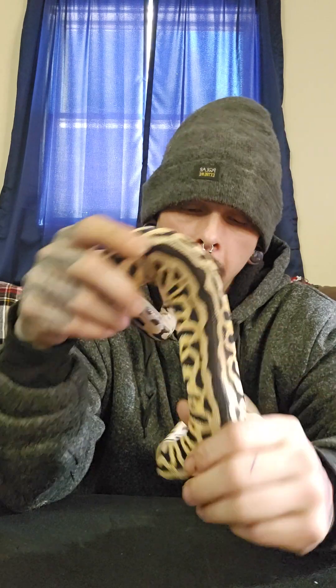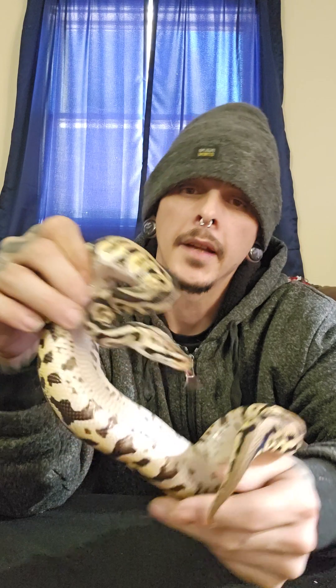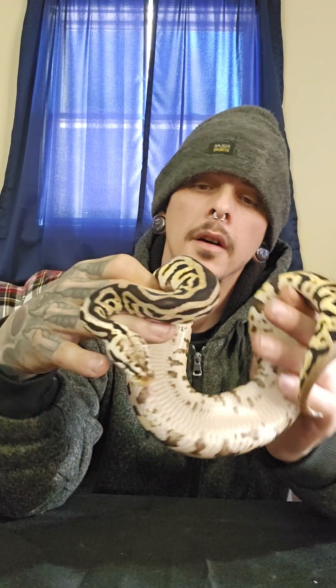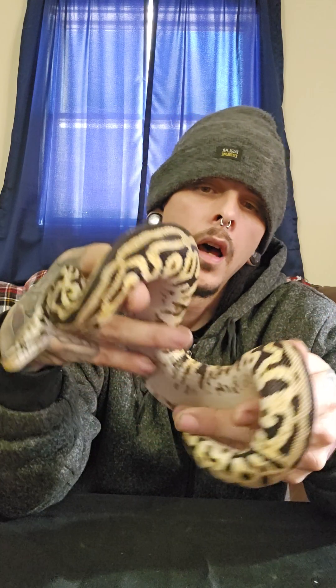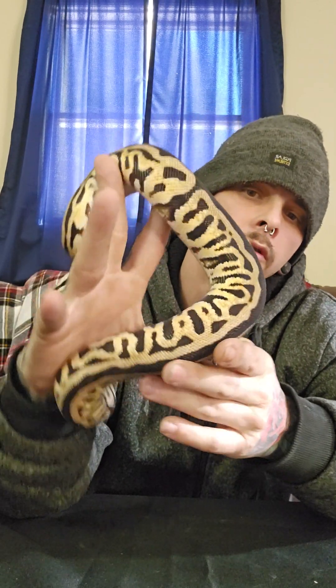I named him Alfred because he's not a Batman but can make Batmans — the name just jumped out at me. I really like his patterning. Even though he's not a Batman, he is a really cool-looking snake and I like him a lot. Hopefully he'll produce some really cool snakes for me.